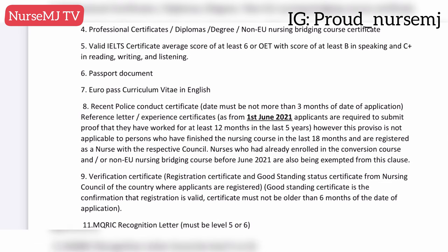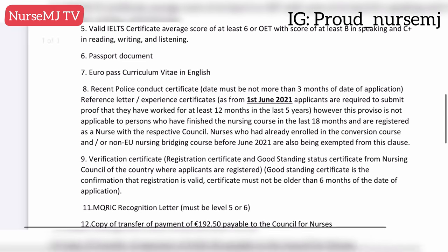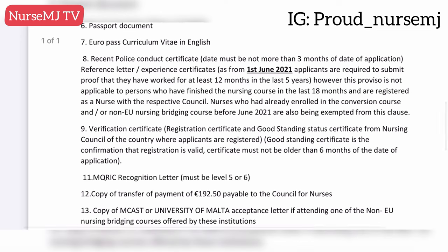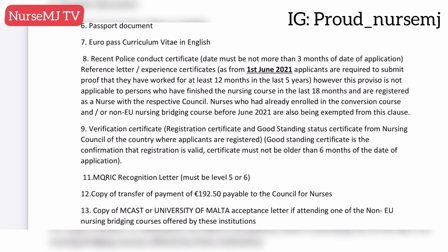You need your passport document. You need your Europass CV — this is simply your CV in their required format. You need a recent police conduct certificate, and it should not be more than three months old. You need a verification of your license — this is very important and will come from your licensing body directly to the Council for Nurses and Midwives in Malta. You also need your MQRIC recognition letter. MQRIC is a body that evaluates your academic credentials against the standard acceptable in Malta, which is level five or six.